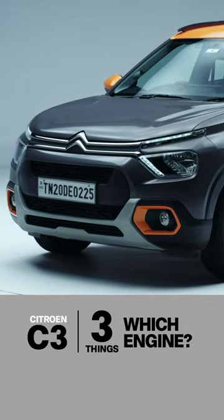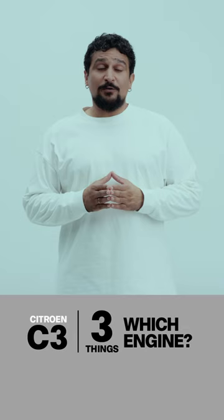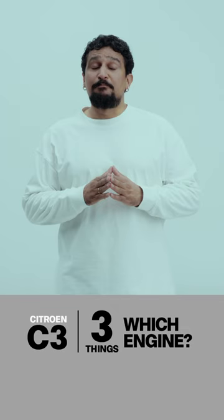Which of the C3's engines is right for you? Here are three things to keep in mind. First, there are two petrol engines on offer, both of which are 1.2 litres and three cylinders, but they are completely different.